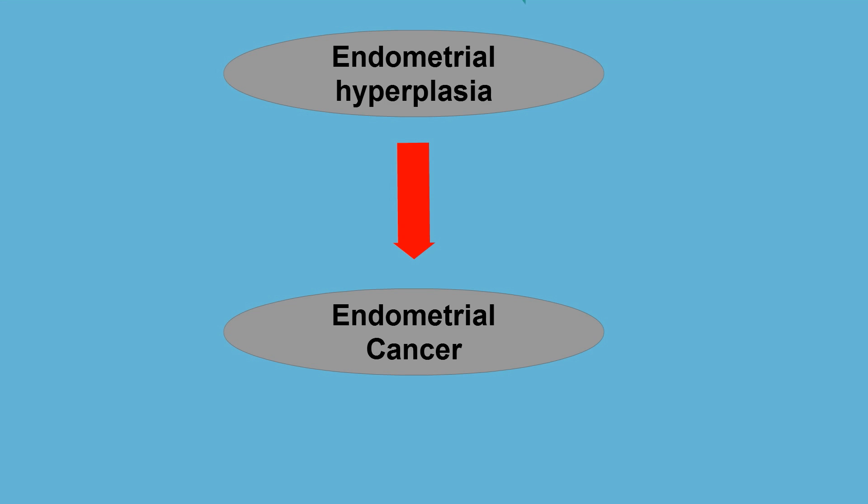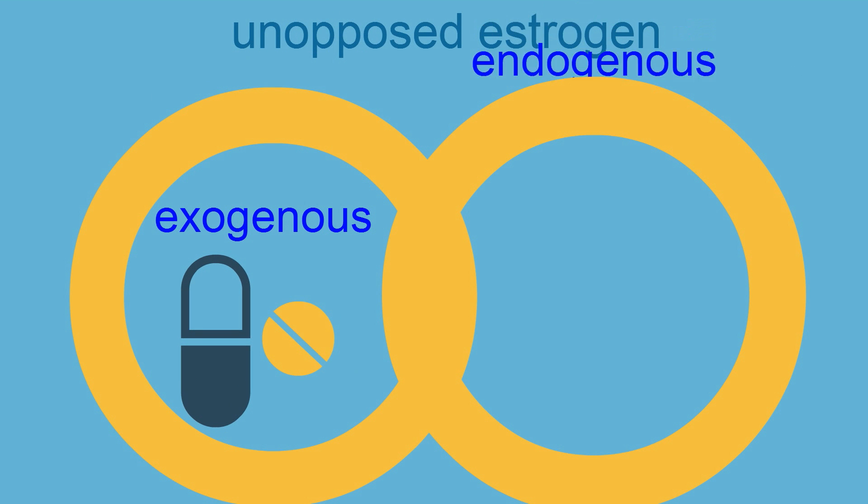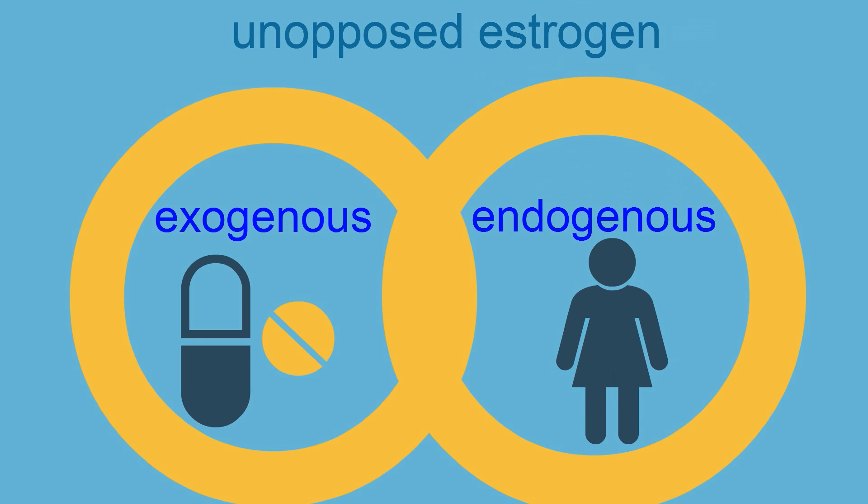The most significant risk factor for endometrial hyperplasia is exposure to unopposed estrogen, which causes overgrowth of the endometrium. This unopposed estrogen can come from exogenous or endogenous sources.